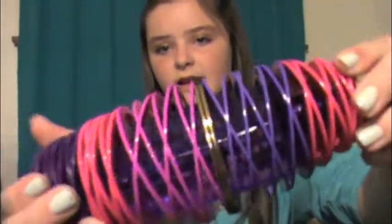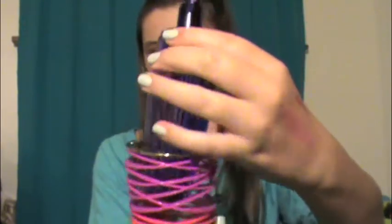My favorite scent of this season is the Justin Bieber Girlfriend Perfume. The packaging is really fun and cute — it's a little heart shape lid that clicks into the purple bottle. It smells absolutely amazing. It reminds me a lot of the Taylor Swift perfume, but it has that sweet flair that Justin Bieber's last perfume had, which makes it smell amazing.